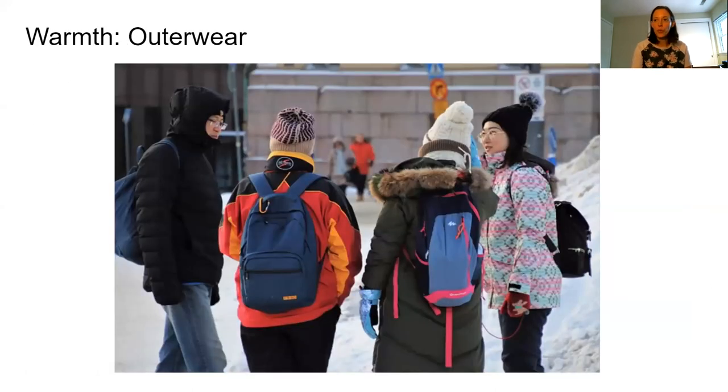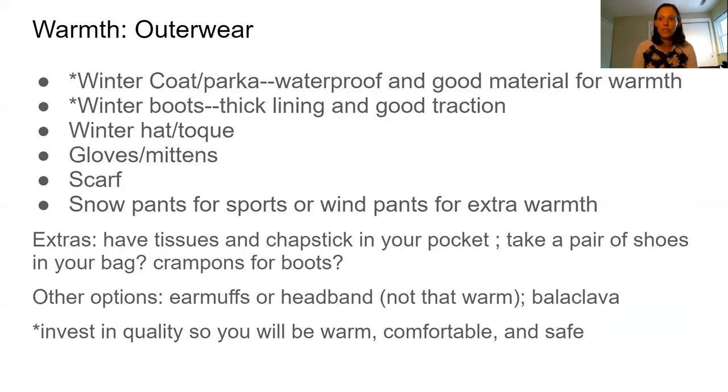We're first going to talk about outerwear — what to wear on the outside of your body when you go outside. Here are a group of international students, and it looks like they're well dressed for winter. The first thing you want to make sure you have is a good winter coat. We recommend that you buy something that is quality — that doesn't necessarily mean it has to be very expensive, but it should be a very good coat that is going to be warm and comfortable.